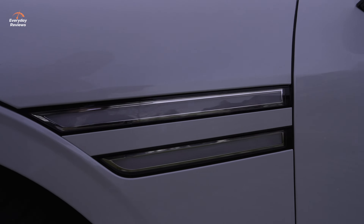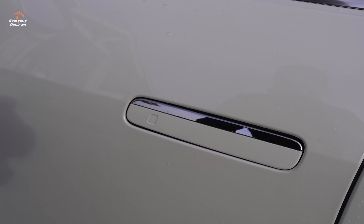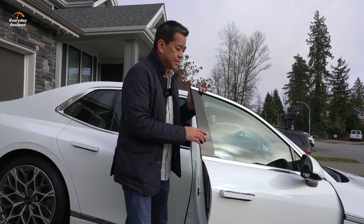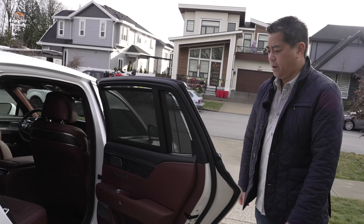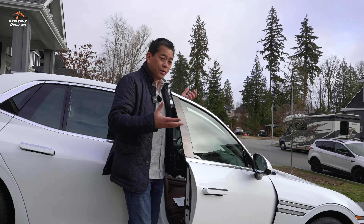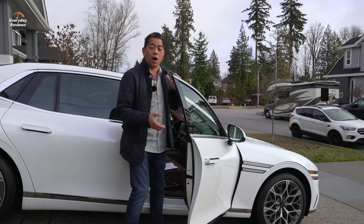One cool feature: we have retractable door handles — just like that, nice and flush. Hit that, and it opens up for both front and rear doors. But when we open it up, this is one of my favorite features — it has infinite adjustability. We've seen this on the Porsche Panamera and some other very premium vehicles. Right now we're on a slope, and some other vehicles the door wants to open more because of that detent. Well, it's not going to happen here. It's just going to stay wherever I hold it.